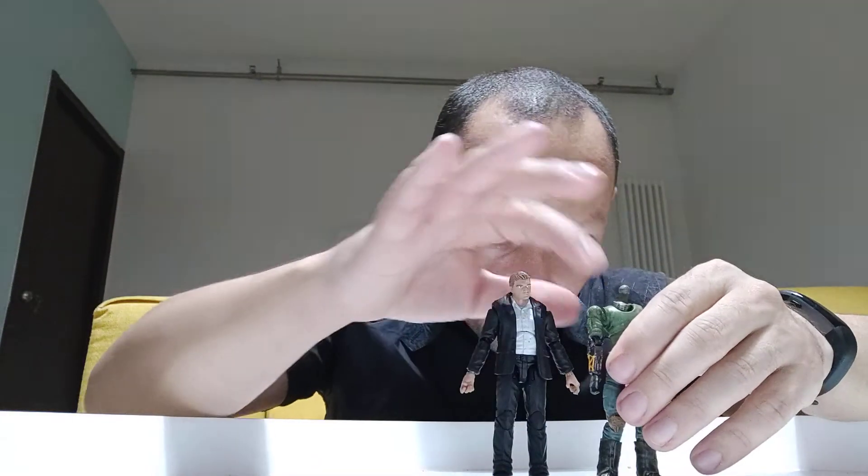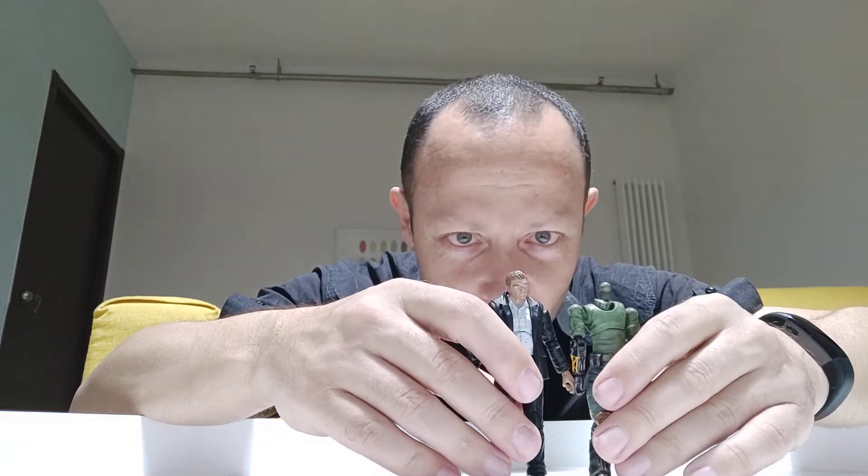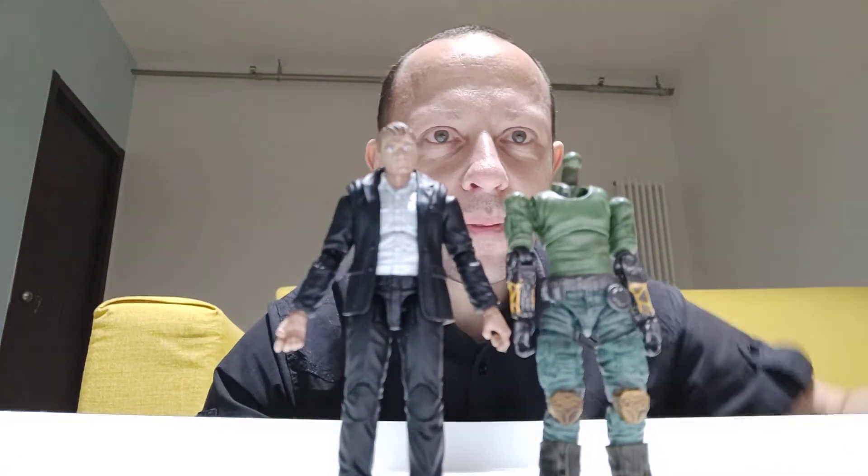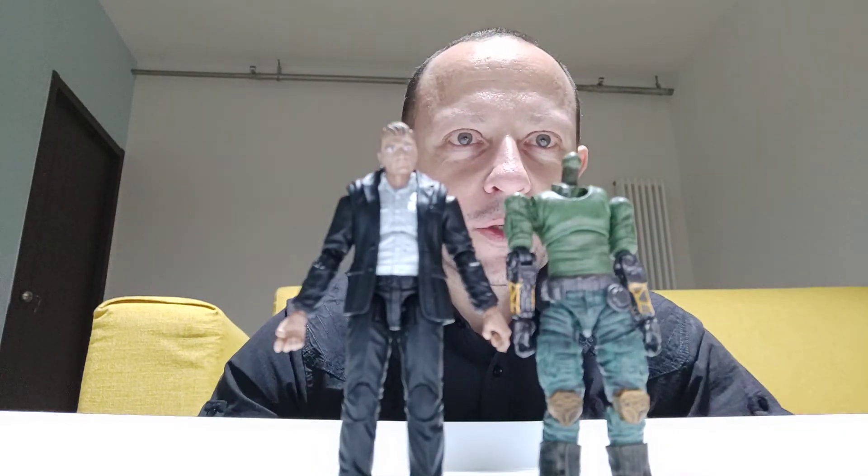How does he scale to other 1/18 figures? I only have a Secret Master from Devil Toys — a sci-fi figure that doesn't have a head as it's a replacement figure. You can see that the Zombie Lab Bane looks to be maybe a tad taller, but the shoulders — because the jacket makes it a bit taller — with heads on they'd be about the same. So they actually scale very, very well together. A good 1/18 scale figure.